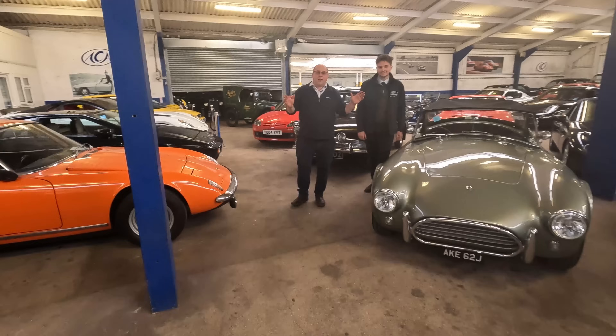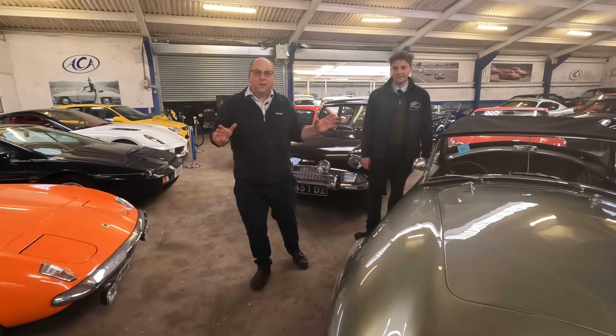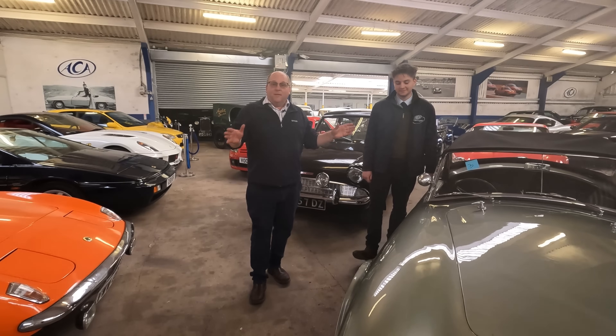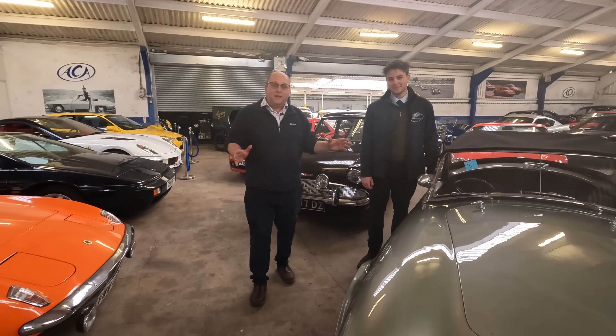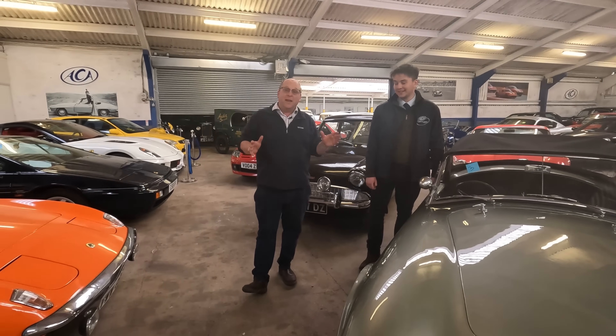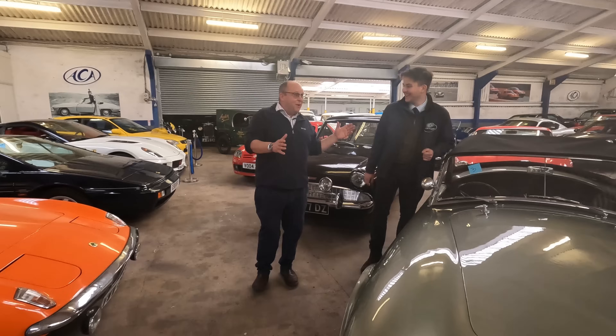Welcome to Anglia Car Auctions. Happy Easter everybody! Whilst you're all sitting at home enjoying some lovely family time, roast lamb, or chocolate Easter eggs, we at Anglia Car Auctions have been beavering away. We've been very very busy.